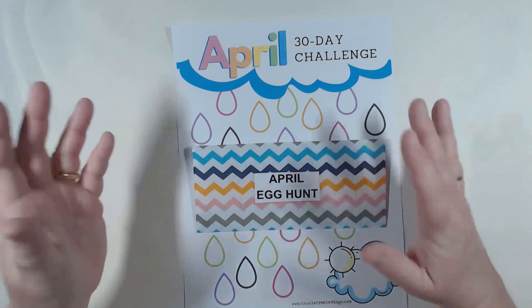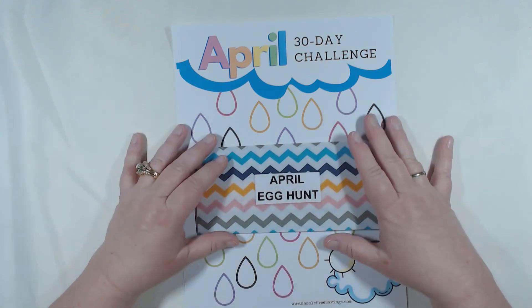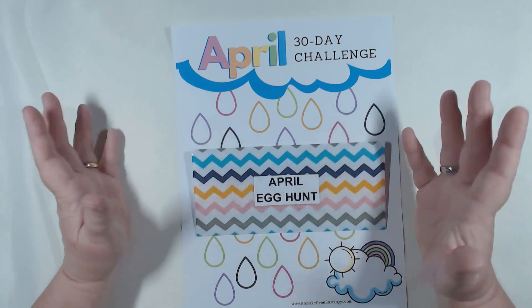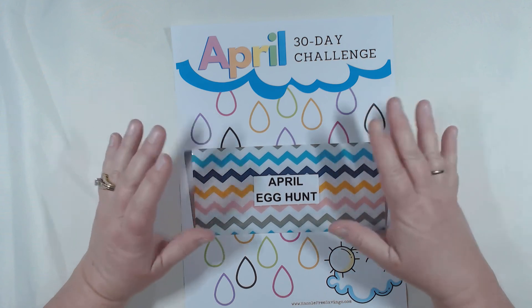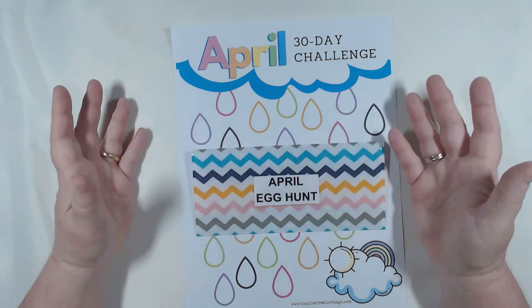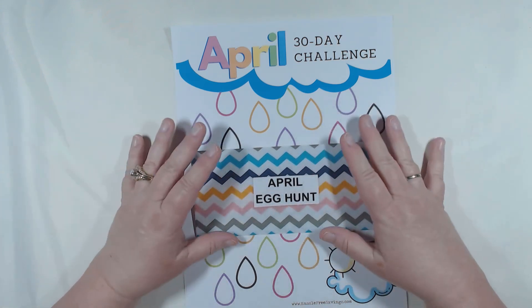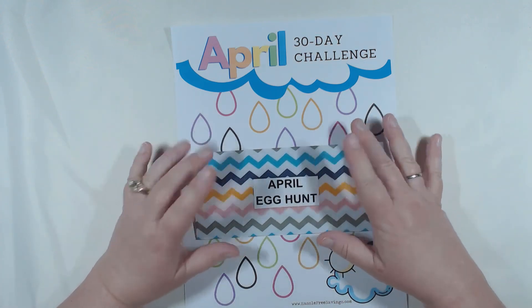That was our cash stuffing — a pretty straightforward month, nothing too out of the ordinary. Thank you so much for being here. We really appreciate you spending time with us. Thank you for liking, commenting, subscribing, and sharing. Most importantly, everyone be safe, be well, take care — we'll see you soon.